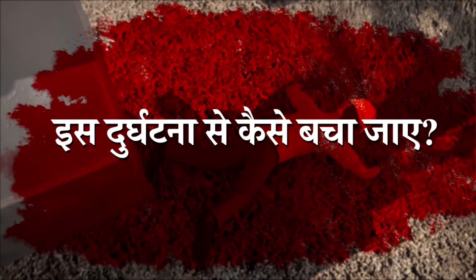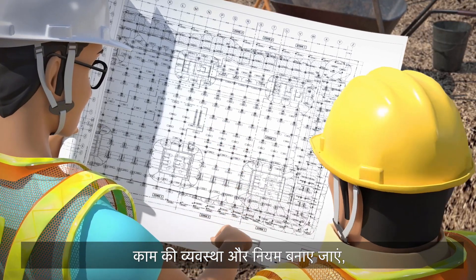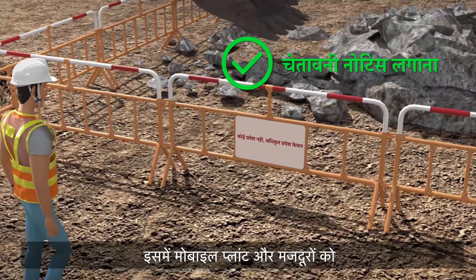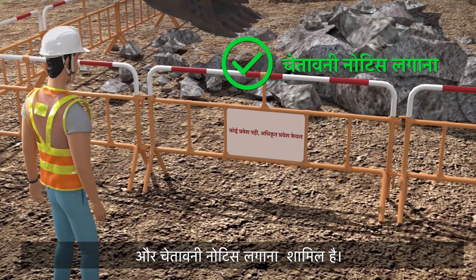How to prevent the accident? First, proper work arrangement must be formulated for the operation of the excavator to avoid causing injury to workers working nearby, including the segregation between mobile plant and workers by proper fencing off of the operating zone and displaying warning notices.